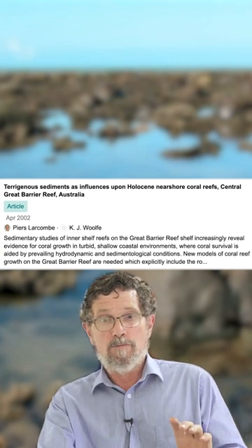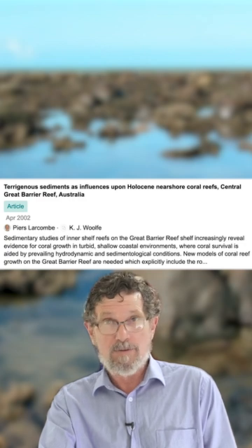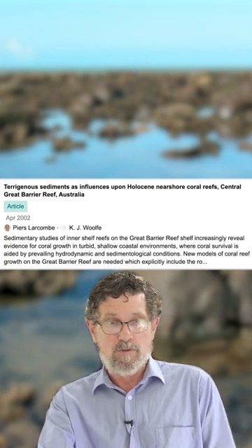As you drill down effectively, you can look back in time, and the coral was surrounded by mud even thousands of years ago on some of these inshore reefs.